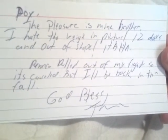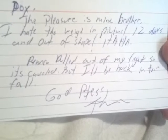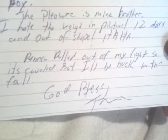I'll get into the two TTMs pretty quickly - both coming from New Jersey. This one is from Trenton, New Jersey - signing two of two. He included a note on an index card that reads: 'Roy, the pleasure is mine, brother. I hate the weigh-in picture - 12 days out and out of shape, haha. Penner pulled out of my fight so it's cancelled, but I'll be back in the fall. God bless.' This is Tom DeBlass, from his fight against Cyril Diabate - signed right there nice and black. And this is the weigh-in picture. Really nice, awesome - happy to get him. I haven't really seen anybody get him through the mail so maybe I'm the first one.